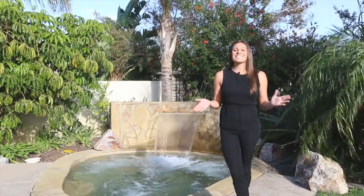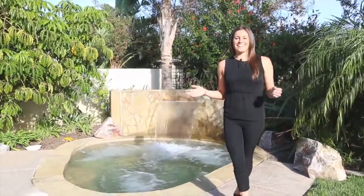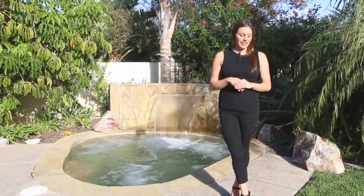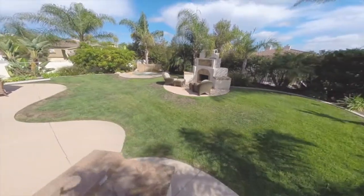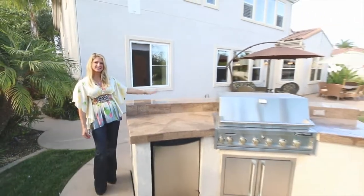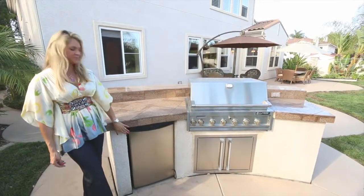Welcome to the south-facing backyard. This offers multiple seating areas, a beautiful built-in jacuzzi with a great water feature, a designer fireplace, and a built-in barbecue. The built-in barbecue has bar seating for six, stonework, a six-burner gas grill, and a built-in refrigerator.